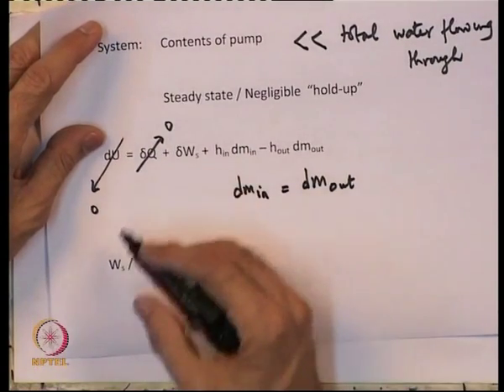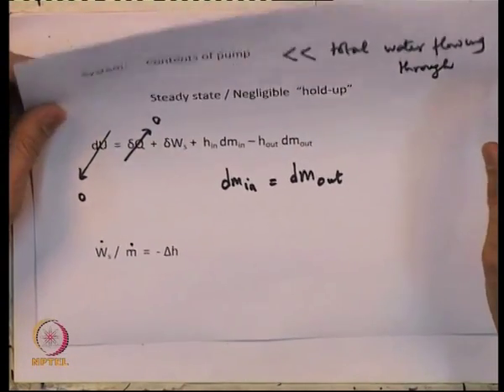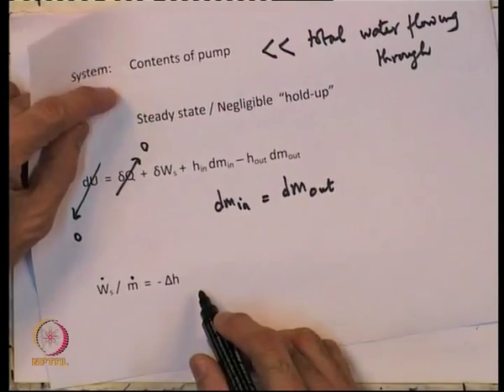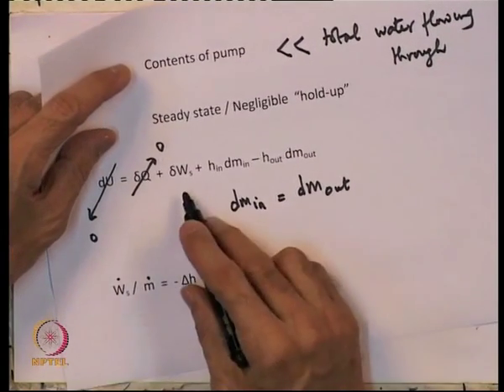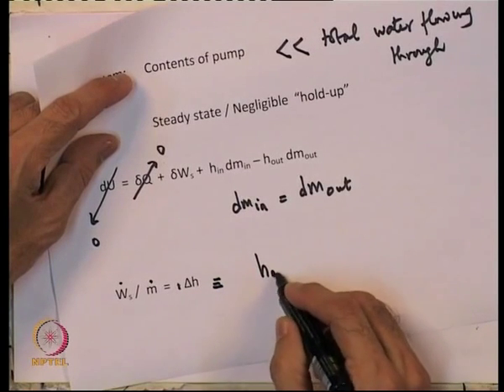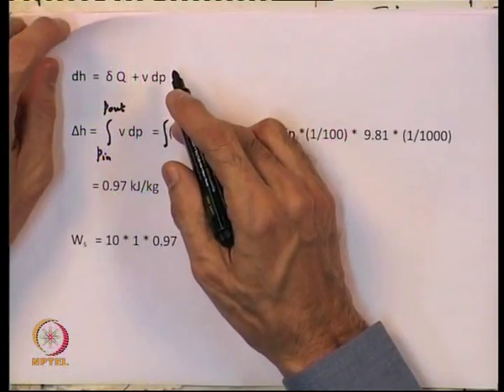Writing the two laws for an open system: the pump is adiabatic so Q̇ = 0, and by the negligible hold-up or steady-state assumption the accumulation term is 0. At steady state, dm_in equals dm_out. Dividing Ẇs by ṁ (rate of work done divided by mass flow rate), you simply get −ΔH, so Ẇs/ṁ = H_out − H_in.